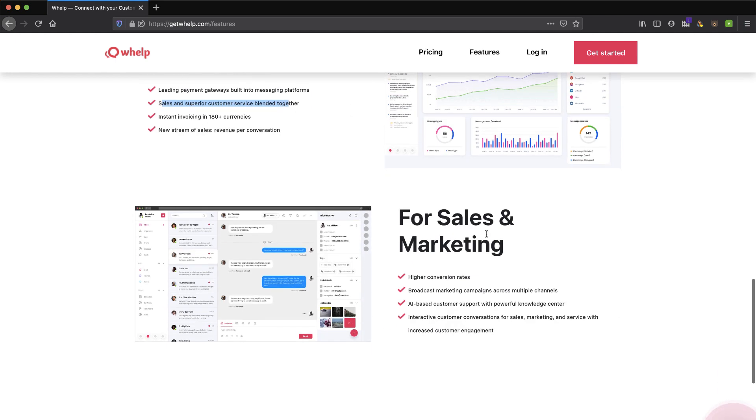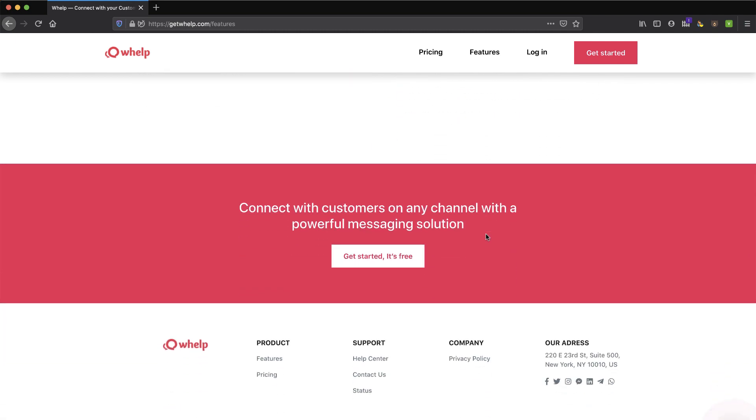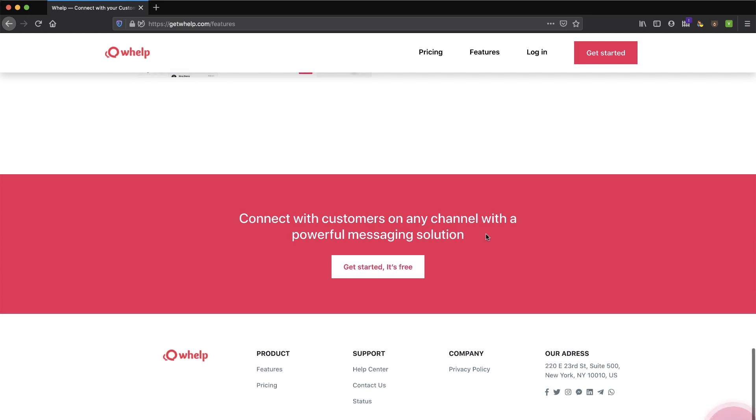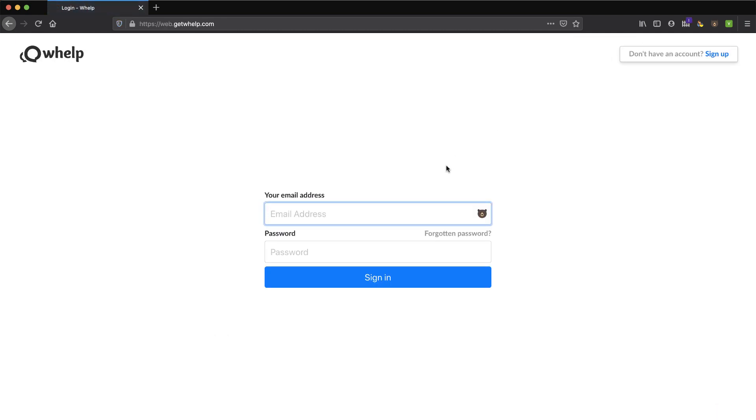It's got a good-looking dashboard from what I can see. I'm going to jump right into this product and you're going to see it with me for the first time. This is the kind of product you're not going to be able to set up completely in just a short overview video. Hopefully they have some nice onboarding — we'll see what it looks like.